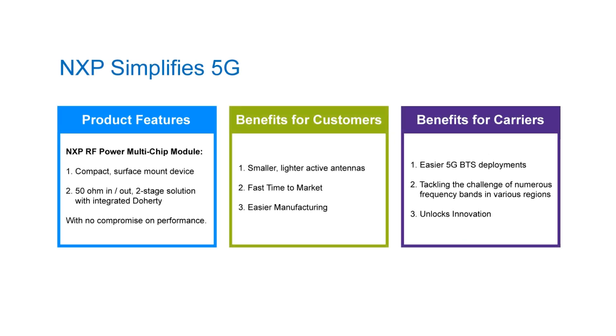Now let's see how NXP is simplifying 5G by reviewing our product features, benefits for customers, and benefits for our carriers. First, our multi-chip modules are compact surface mount devices enabling smaller, lighter active antennas and easier 5G base station deployments. Second, these are 50 ohm in and 50 ohm out two-stage solutions with integrated Doherty for fast time to market, tackling the challenge of servicing several bands in various regions. We integrate the complexity of the RF power design, enabling customers to focus on their innovation. These devices are also pin-to-pin compatible and can be dropped in across all bands.